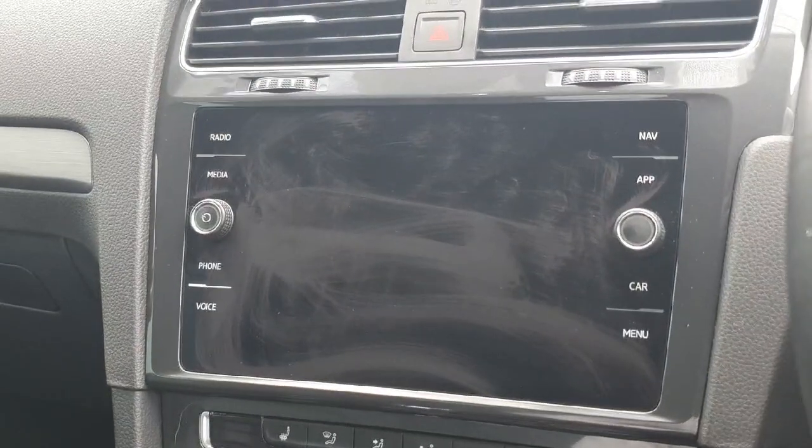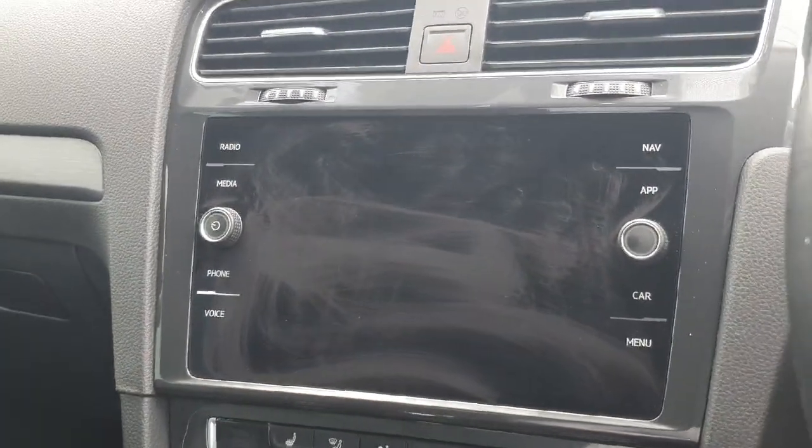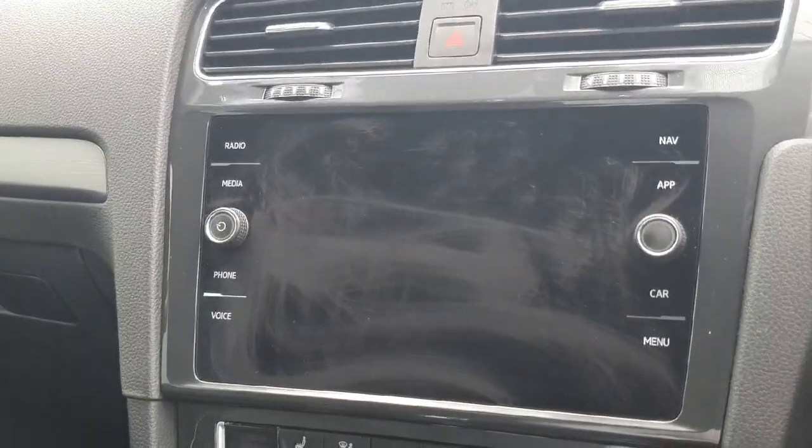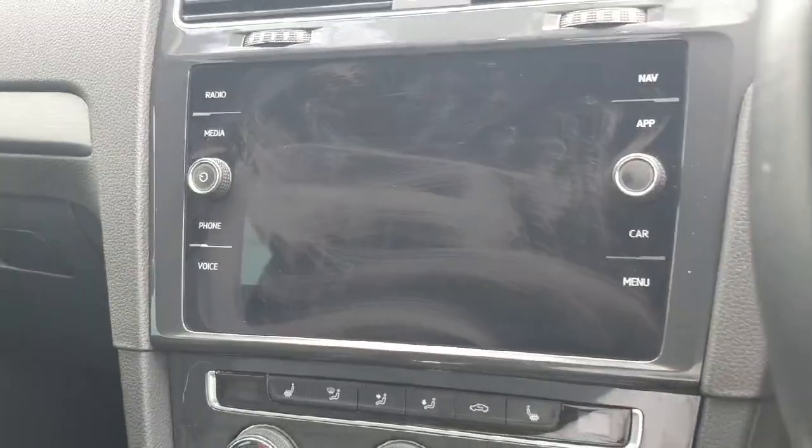With our infotainment system we have plenty of different options we can choose from. We have radio, media, phone voice, navigation, Apple CarPlay, Android Auto, car settings and menu.